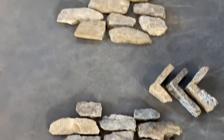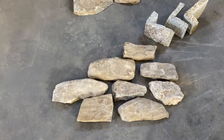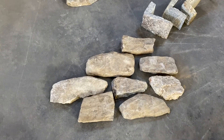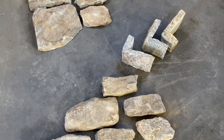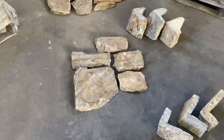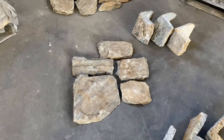The next one up would be the ashlar cut. Ashlar is four to six inches in height and different lengths, also in flats and corners. Then there's a square and rec — it's the most face value you get.